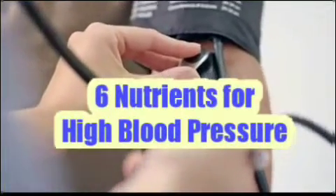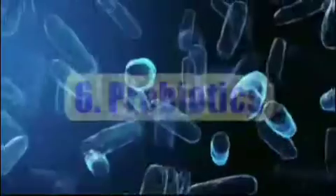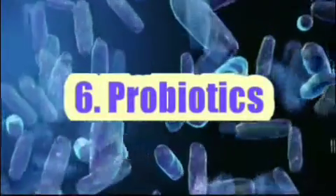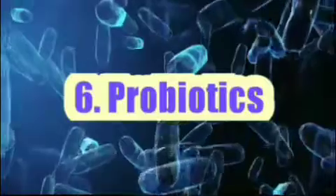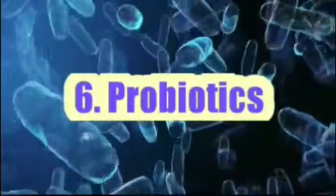Hello, today I will talk about 6 nutrients for high blood pressure. Number 6: Probiotics. Probiotics are beneficial bacteria naturally found in your gut. Supplements containing these bacteria are linked to numerous health benefits, including lower blood pressure.